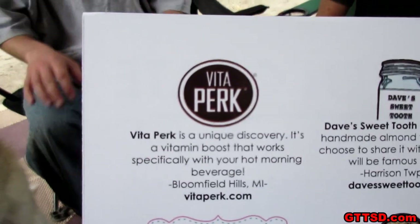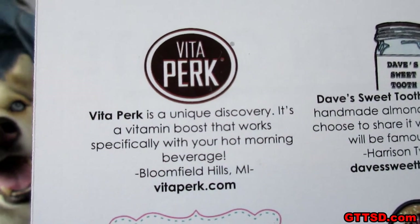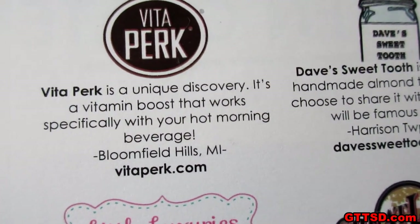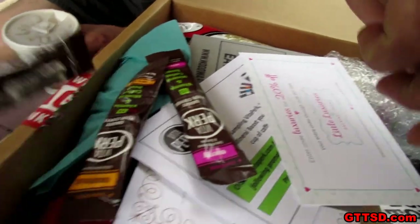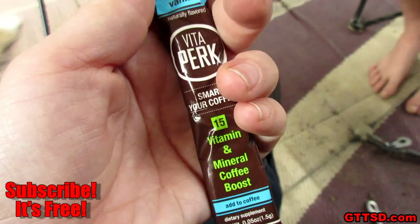We're gonna do the VitaPerk thing first since you have coffee. Are you gonna try one in your coffee? Go get yourself a coffee while I read this! VitaPerk is a unique discovery — it's a vitamin boost that works specifically with your hot morning beverages. Made in Bloomfield Hills, Michigan! VitaPerk.com. There's a couple different ones: an energy one, vanilla, original, and a hazelnut. It's a mineral boost — you put it in your coffee and it's got all kinds of stuff in it!